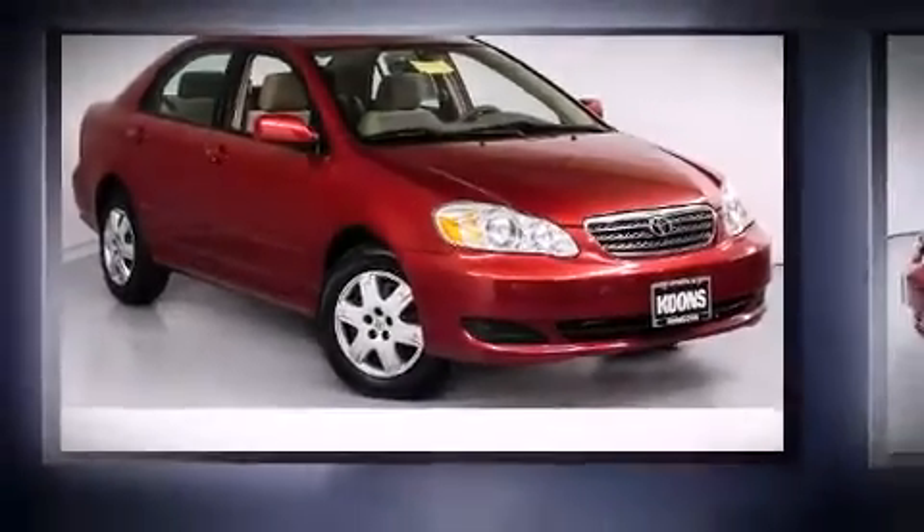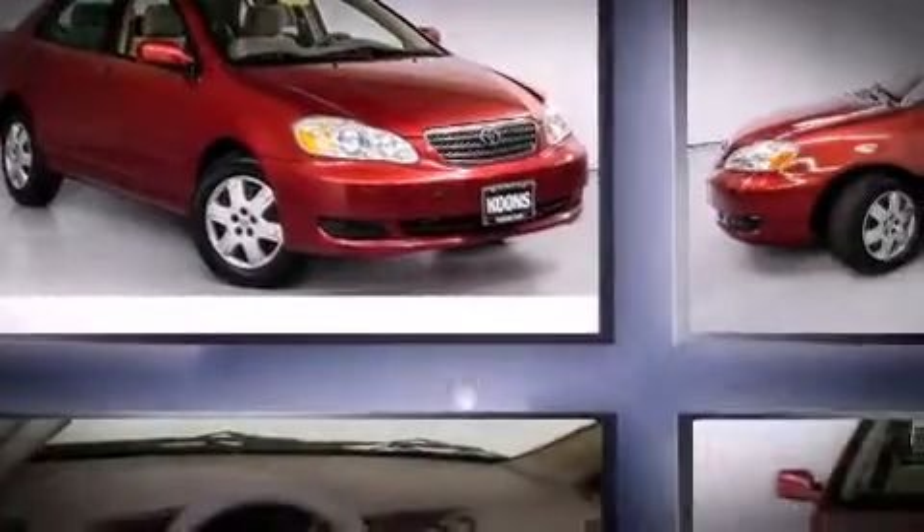Come test drive this 2005 Toyota Corolla. This four-door, five-passenger sedan provides exceptional value.